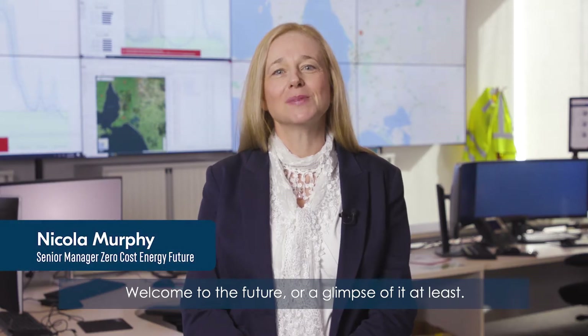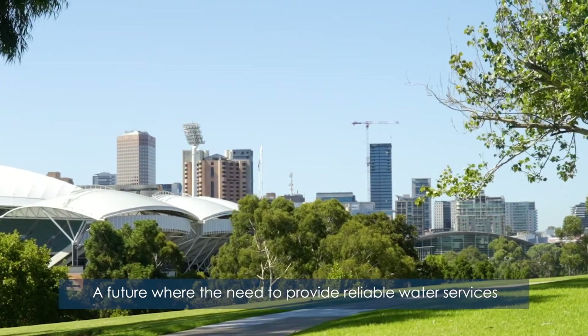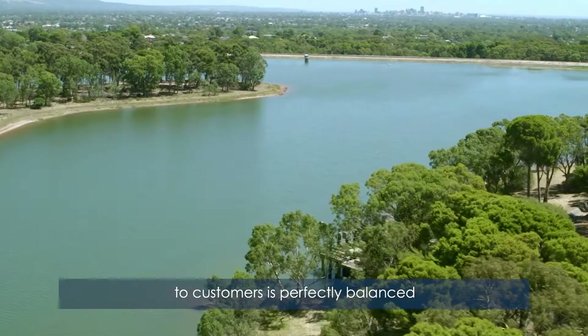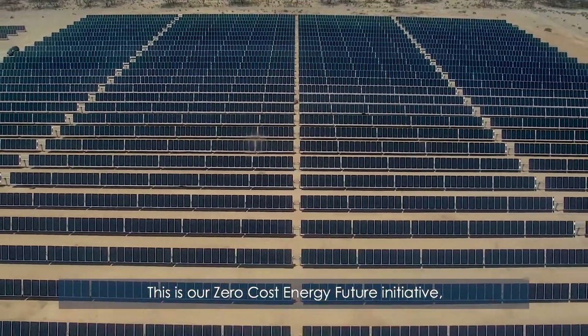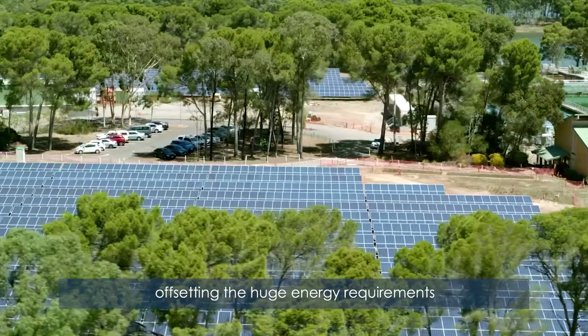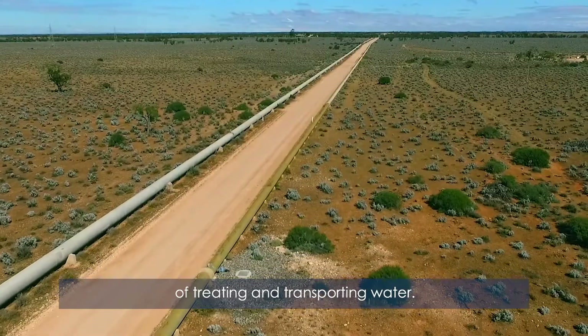Welcome to the future, or a glimpse of it at least. A future where the need to provide reliable water services to customers is perfectly balanced with the need to protect the environment. This is our zero cost energy future initiative, offsetting the huge energy requirements of treating and transporting water.